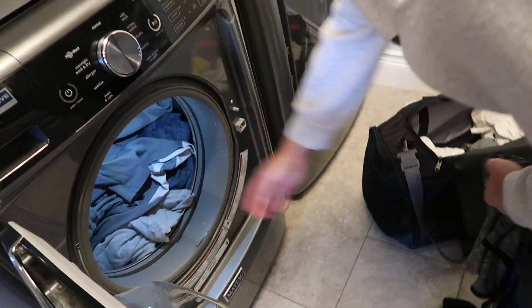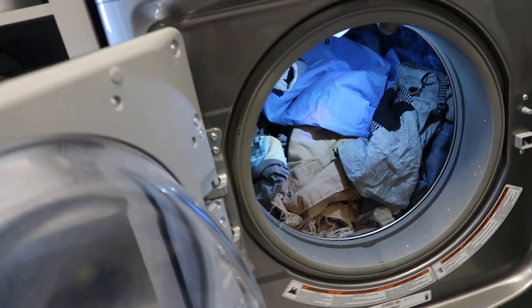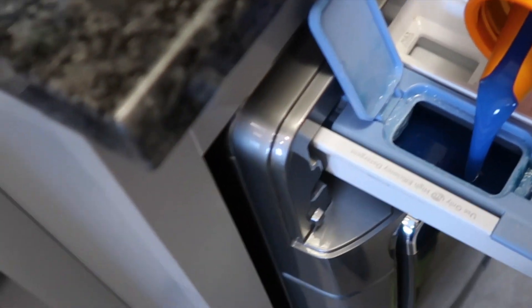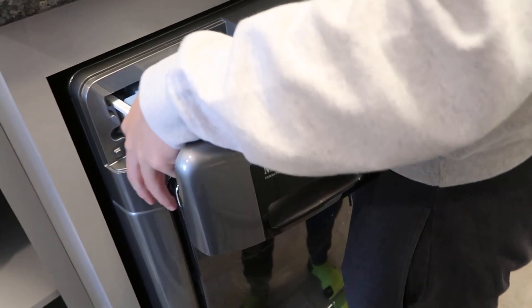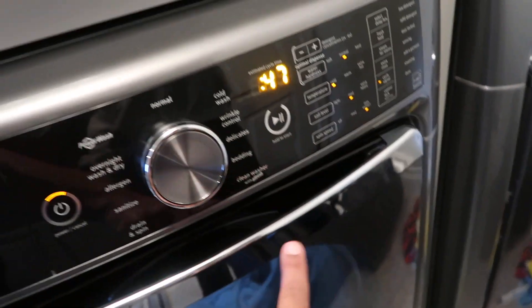He keeps all his dark loads separate, and I usually do a load of whites for the whole family since there's not a lot. Other than that we don't do major laundry sorting — just darks and whites — and it's always worked out for us. As you can see it holds a lot of laundry, so he can get all of his laundry done for a week in basically one load. He's filling up the laundry detergent, and there's also spots for fabric softener and bleach.